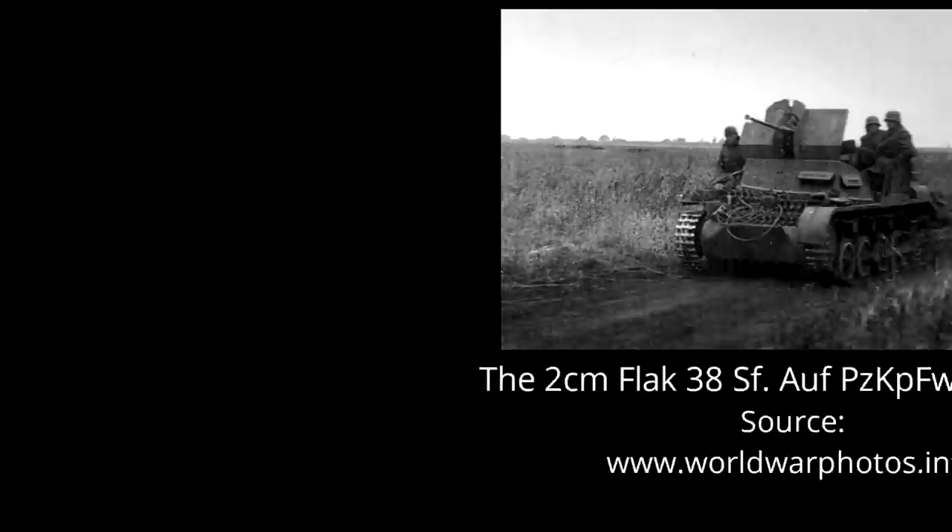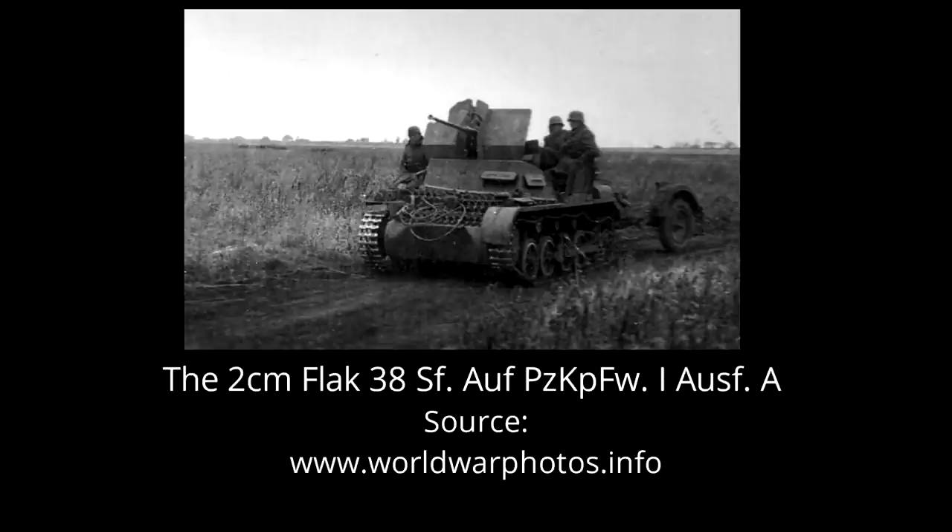Based on a few sources, this vehicle was designated the 2cm Flak 38 Selbstfahrlafette Panzerkampfwagen I Ausf A. It is generally referred to more simply as the Flak Panzer I. The Flak Panzer I used an almost unchanged Panzer I Ausf A chassis and hull, consisting of the front driving compartment, central crew compartment, and rear engine compartment.